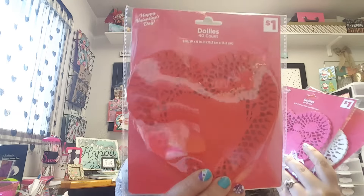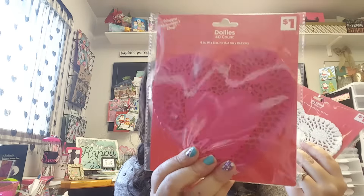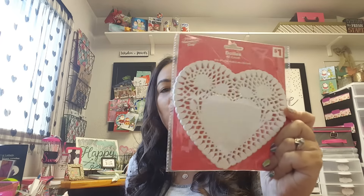Then I picked up some doilies — I got the red one with the hearts, the pink one, it's like a hot pink, and then the pure white. I don't have any more of these left from last year. I did end up using them all for crafts and stuff, so I stocked up on those. And I know the Dollar Tree will carry those as well.